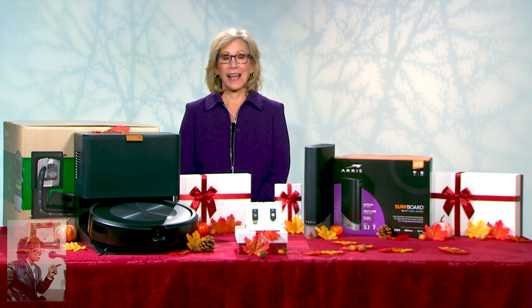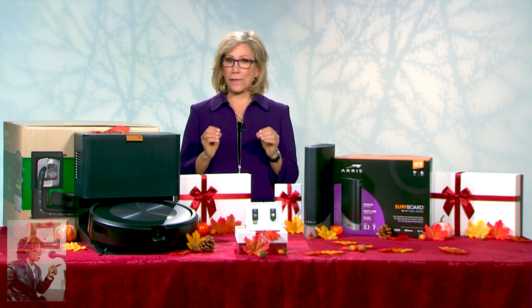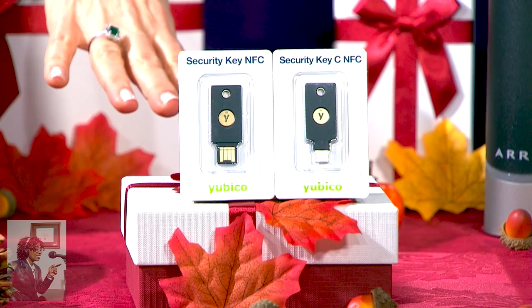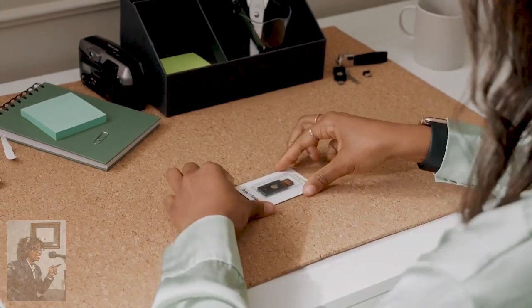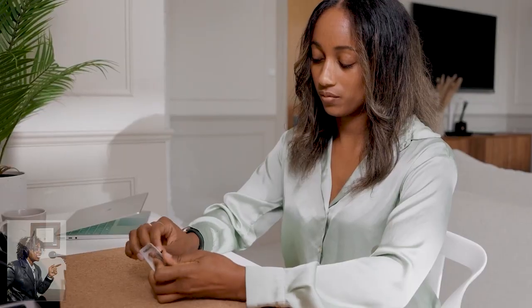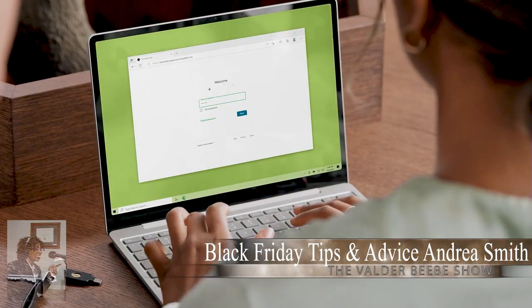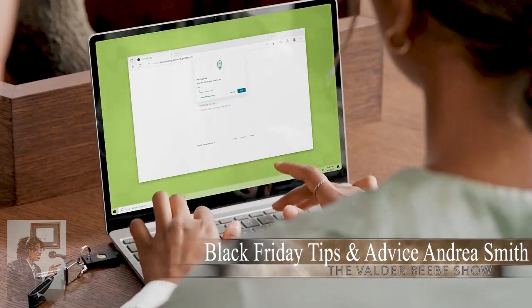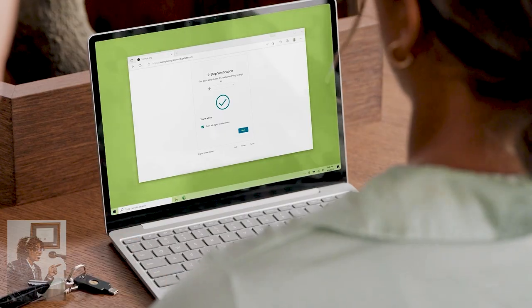There are tons of Cyber Week deals. One I particularly like is the YubiKey — a physical hardware security key that keeps your online accounts safe from hackers. It replaces having to enter that code that gets texted to your phone; it does it all for you using multi-factor authentication, adding an extra layer of security beyond just a username and password. During Cyber Week, YubiKeys are buy one, get one 50% off, starting as low as $25. Head to yubico.com to check them out.